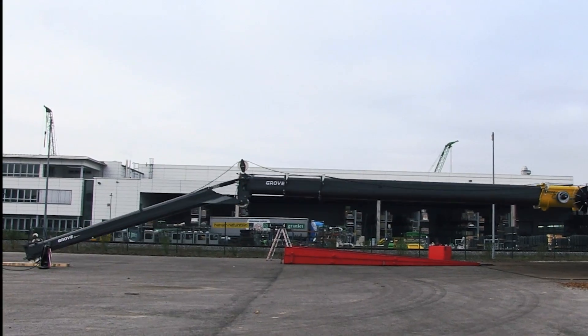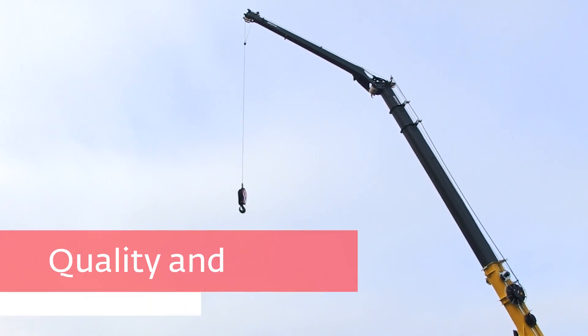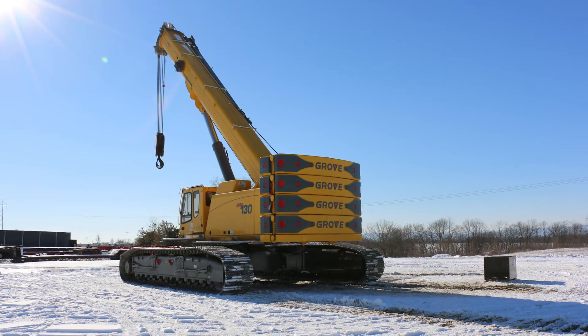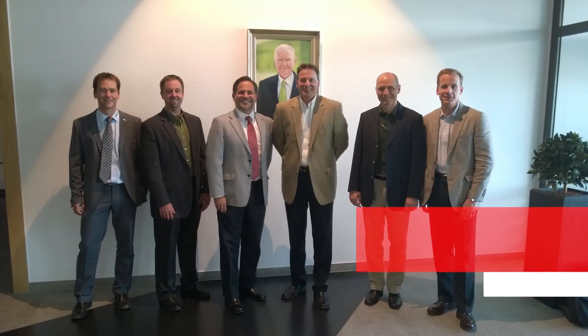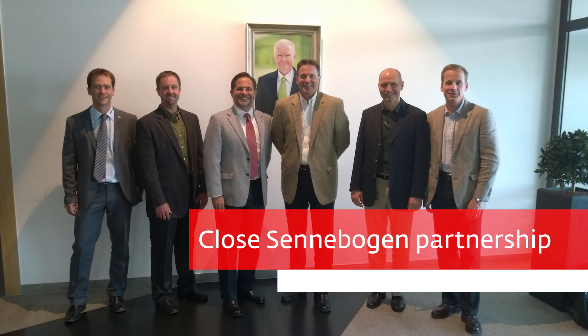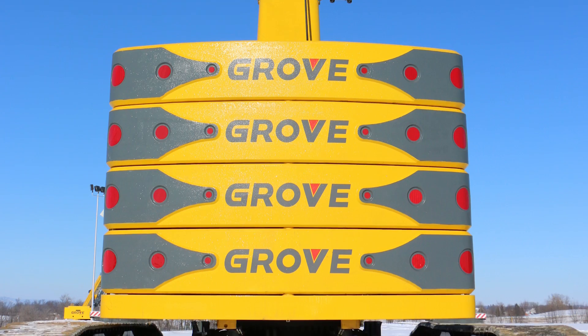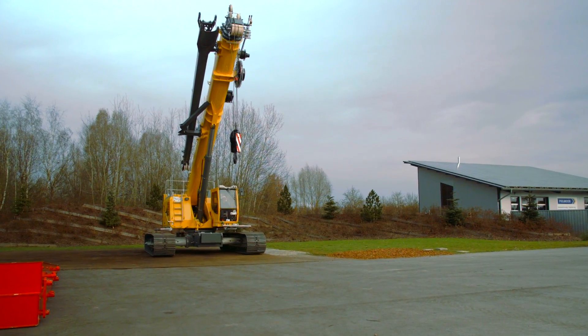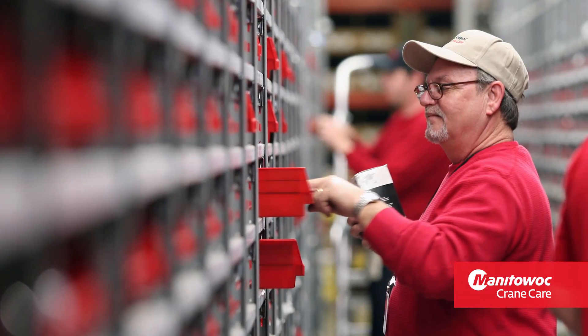Innovation built on tradition — long days don't wear these machines down, thanks to Grove's commitment to quality and reliability. The GHC telescoping cranes are built to take on any challenge. A close partnership with Senebogen resulted in best-in-class cranes, and just like all Grove cranes, the GHC telecrawlers have the full support of Crane Care, the most advanced crane service and support around.